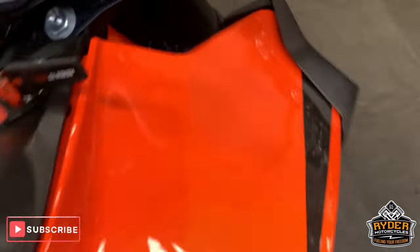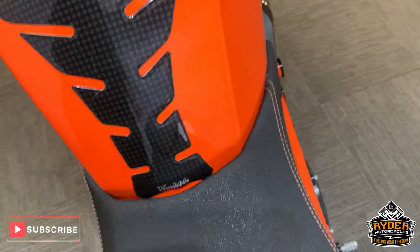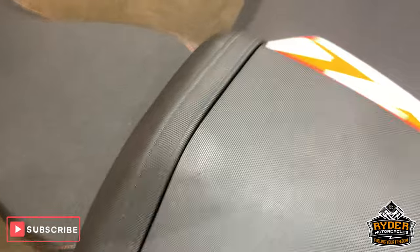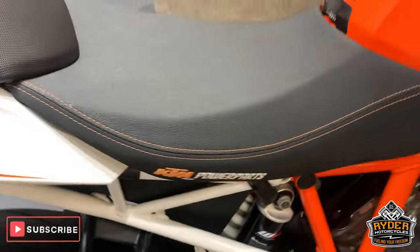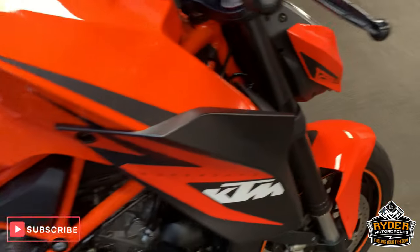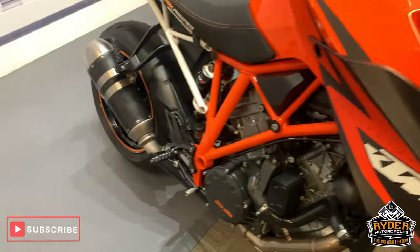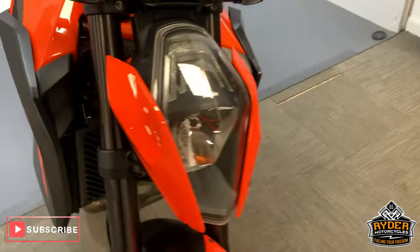Tank is really nice as well. For a slightly older bike you really wouldn't think it — really nice condition. Seat is really good condition and the rear seat really nice too. That's all I can say really about this bike — it is such a good condition bike, well worth coming to have a look at.